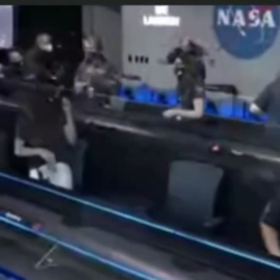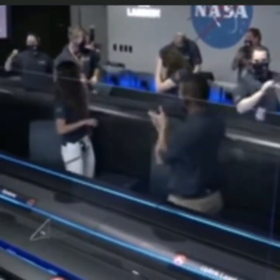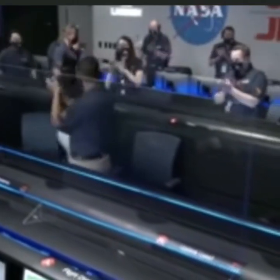At this point, the descent stage has flown away to a safe distance. Perseverance is continuing to transmit direct through the Mars Reconnaissance Orbiter to Earth.